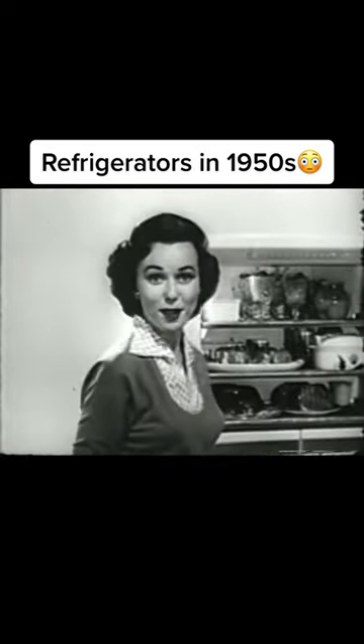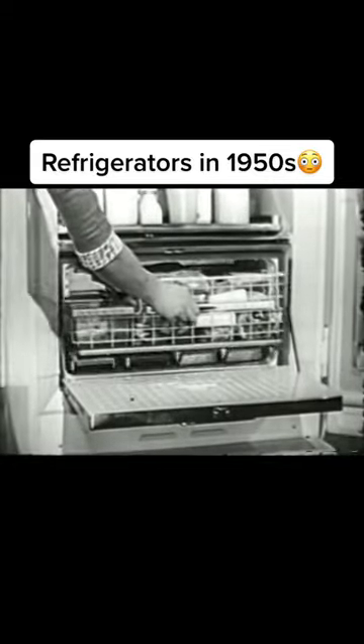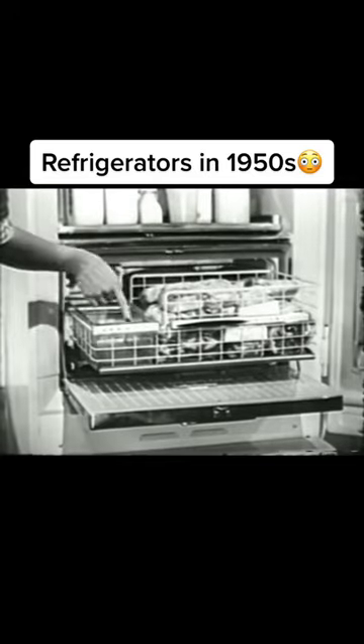And how about your frozen things? Oh, yes, there's a place for them too, in this big, big food freezer. Even your ice cubes have a special place for storage, right here.